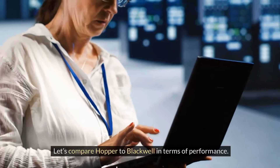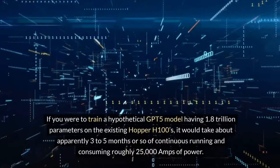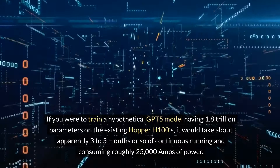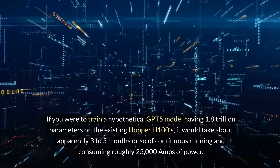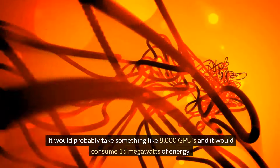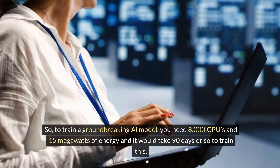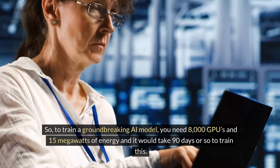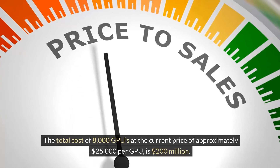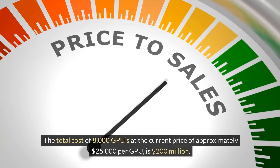Let's compare Hopper to Blackwell in terms of performance. If you were to train a hypothetical GPT-5 model having 1.8 trillion parameters on the existing Hopper H100s, it would take about three to five months of continuous running and consume roughly 25,000 amps of power. It would probably take something like 8,000 GPUs and consume 15 megawatts of energy. So to train a groundbreaking AI model, you need 8,000 GPUs, 15 megawatts of energy, and approximately 90 days.